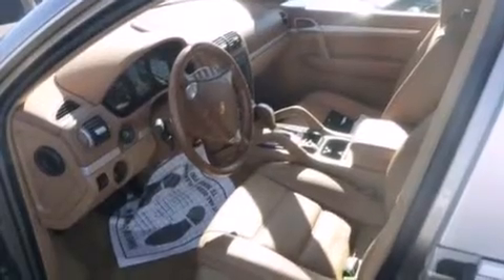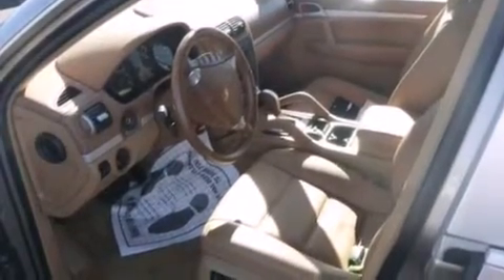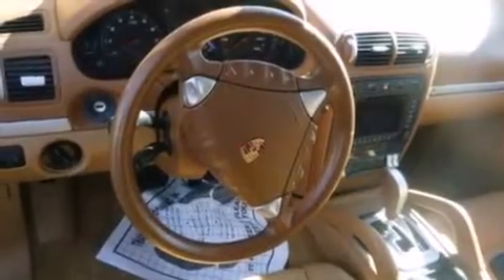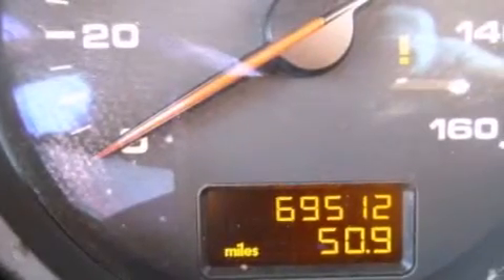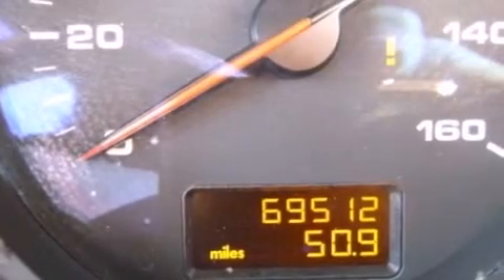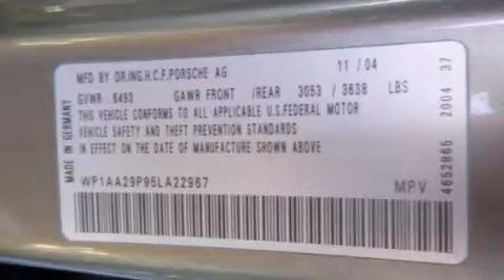Its top features include 12-way power-adjustable seats, alloy wheels, roof rails, and 12 perfectly positioned speakers, producing great sound quality throughout the cabin.